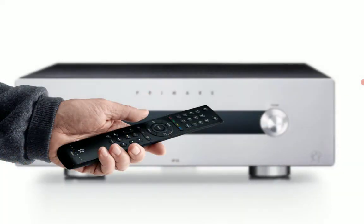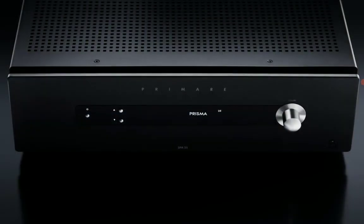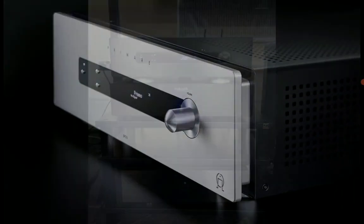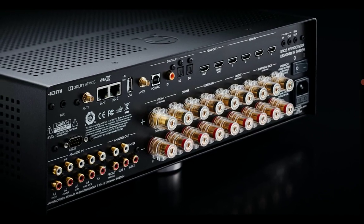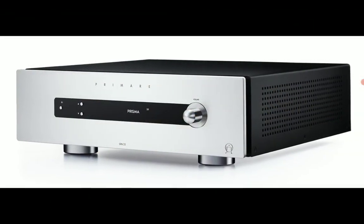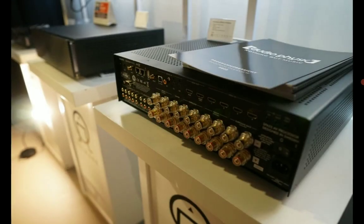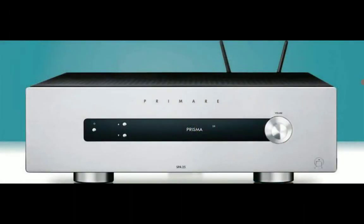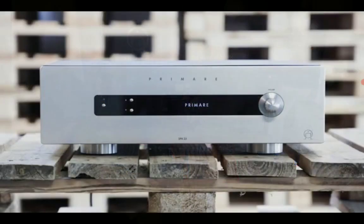The SPA25 Prima also utilizes a dual 8-channel DAC chipset. Powering a single speaker, it delivers 140 watts into 8 ohms or around 250 watts into 4 ohms in stereo mode. If you bi-amp your speakers, it delivers 290 watts into 8 ohms and 405 watts into 4 ohms, making the SPA25 Prima the most powerful stereo integrated amp that Primari has ever produced.